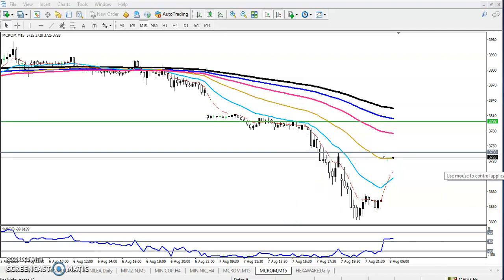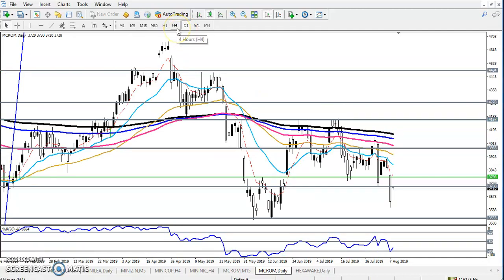We have to find support and resistance on the larger timeframe. On the daily chart, this was my trading zone — previously this was a strong supporting zone, now it is becoming a resistance. If I want to buy, I will go for buy above this zone, above 3798. I am also looking for a sell opportunity below this resistance line.